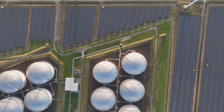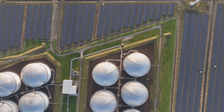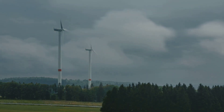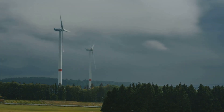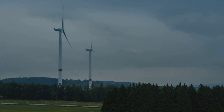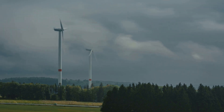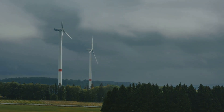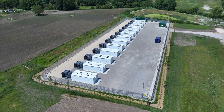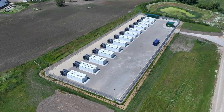Wind and solar are now the cheapest electrons on the planet, hands down. But here's the rub — they show up whenever they feel like it, not when we necessarily need them. A week of gray, still skies, what Germans aptly call dunkelflout, or a dark lull, can send wind and solar output plummeting to almost nothing. When that happens, grid operators scramble, gas plants fire up, electricity prices spike, and all our hard-won carbon goals go backwards. Lithium-ion batteries, bless their hearts, can bridge a few hours, maybe half a day if you're lucky. But try scaling that to weeks, and the price tag becomes absolutely jaw-dropping.